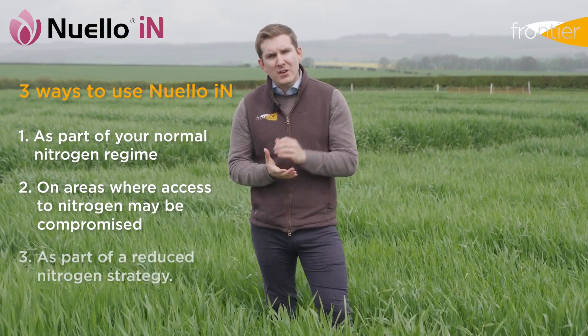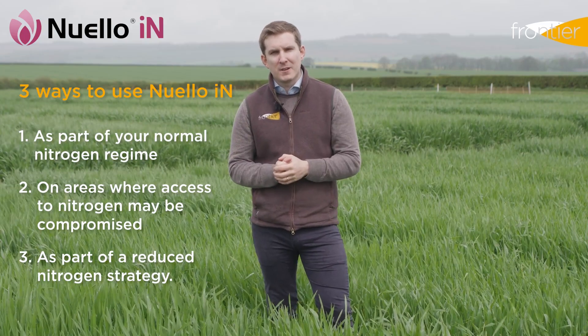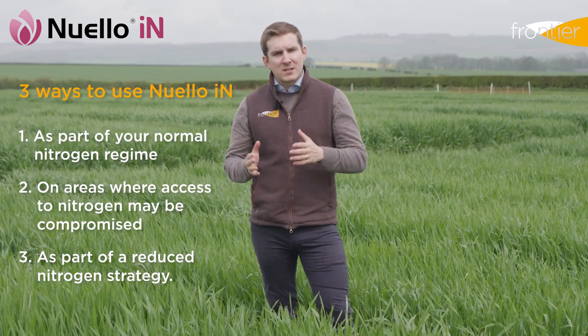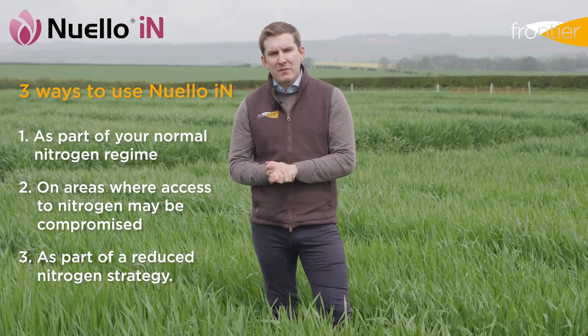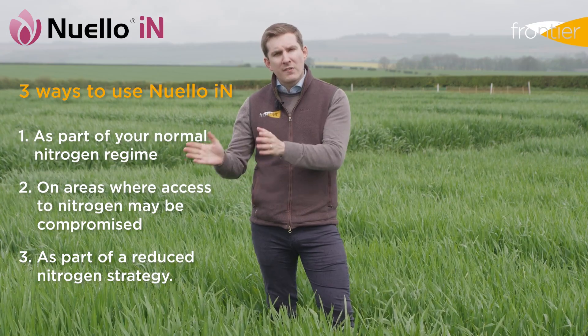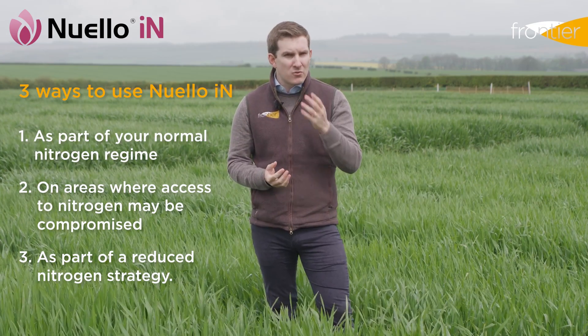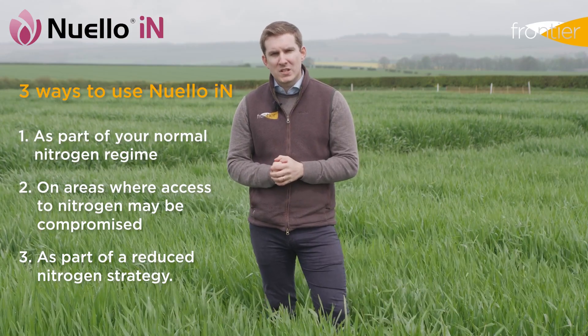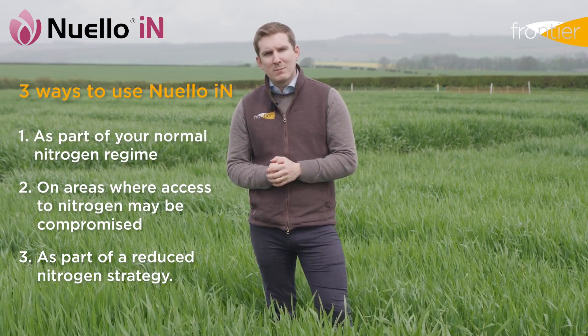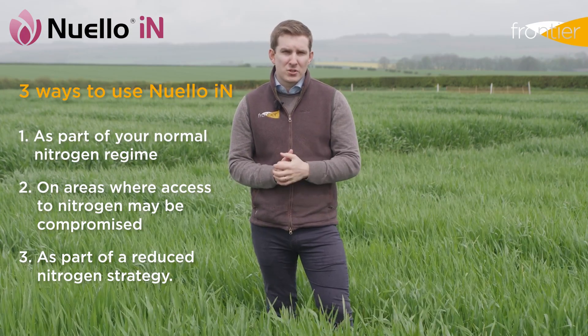The third option is to use Newello Inn as part of a reduced nitrogen strategy. Syngenta trials work has shown a benefit of up to 30 kilos per hectare in nitrogen over Vibrance Duo as a comparison, which means that growers looking to reduce their use of synthetic nitrogen may be able to use Newello Inn to compensate for some of that reduced nutrition.